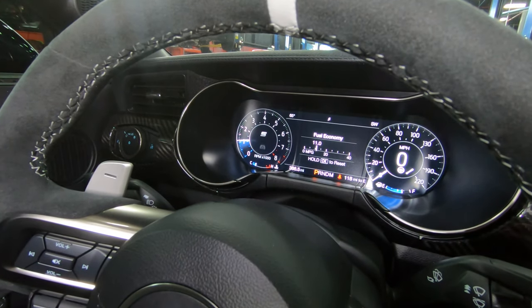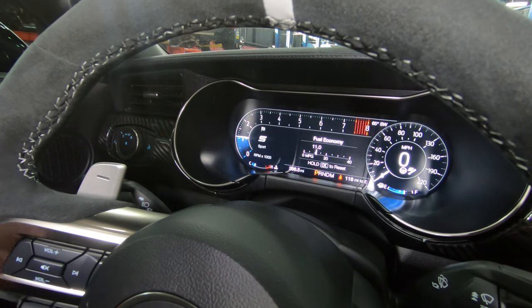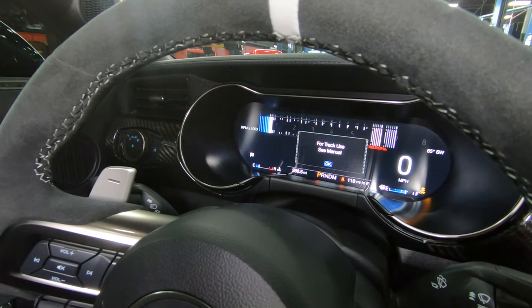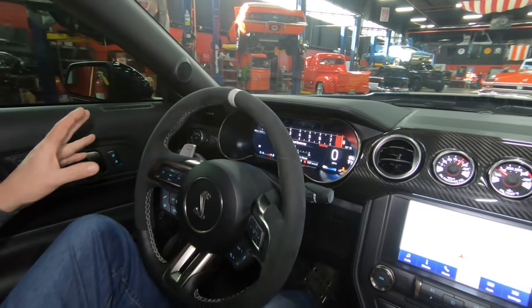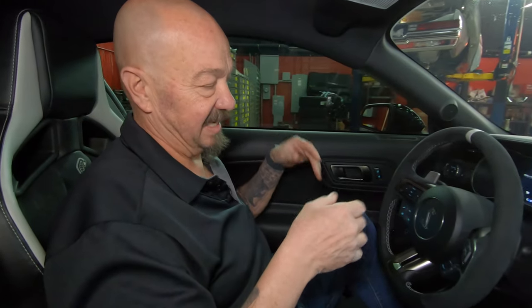There's normal mode, there's sport mode, and then — see how the dash changed — when you go to track mode, it changes again. And then you can actually customize all that. Even though I've put like 40,000 miles of seat time on a couple of these, I don't know how to work every one of the controls.